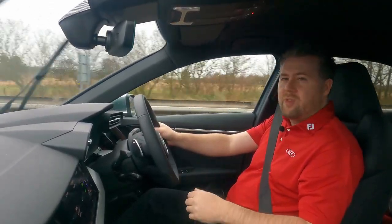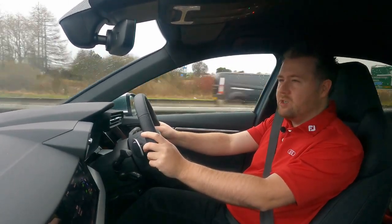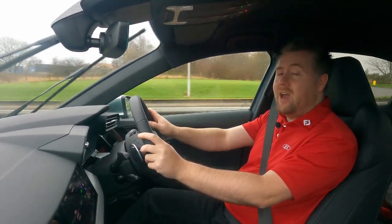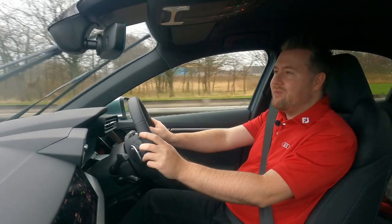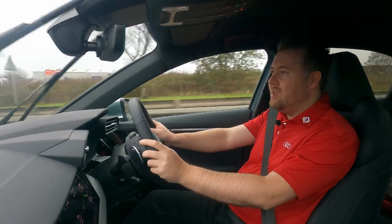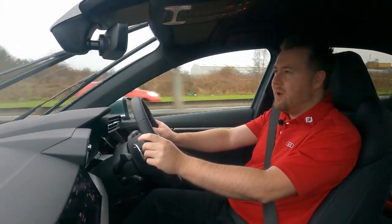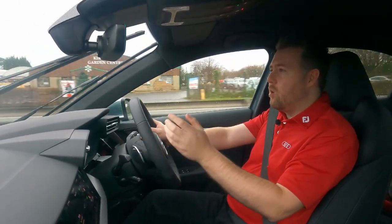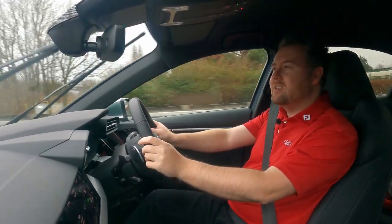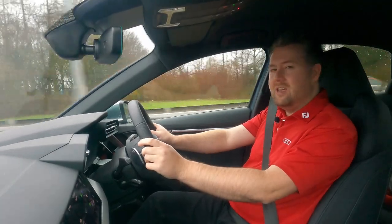It sounds amazing, it's really comfortable, and it's one of those cars where if you stop anywhere, people will stop and look at it. I absolutely recommend it. If you're interested in buying one, you can come and speak to myself or my team here at Dundee Audi — we'll be happy to take your enquiry, place your order, and take care of you through the buying process.